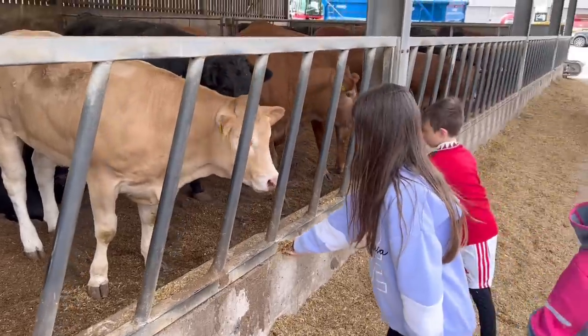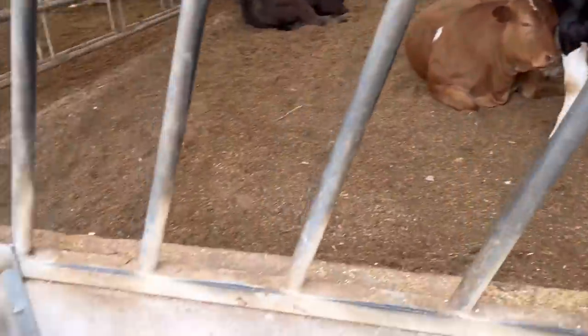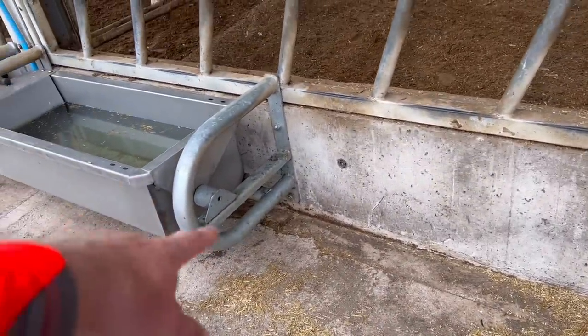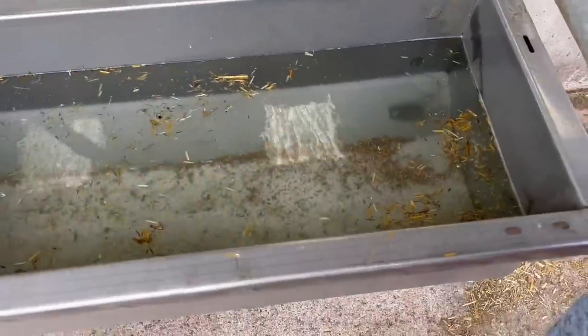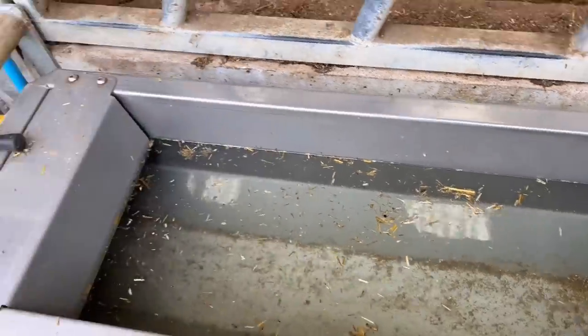They're not interested in the chopped straw today. You've seen the troughs though - they tip out to clean them because the nose always has stuff in, and then they're just feeding the troughs.